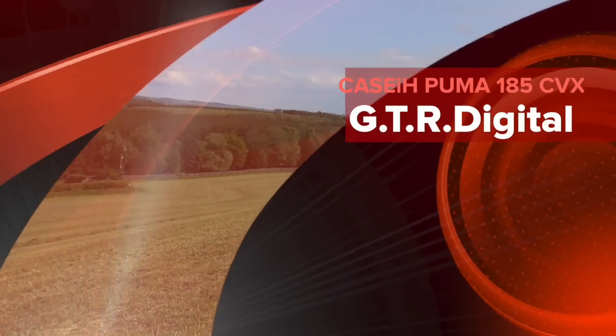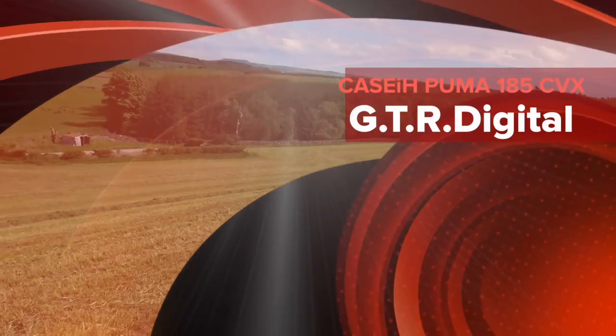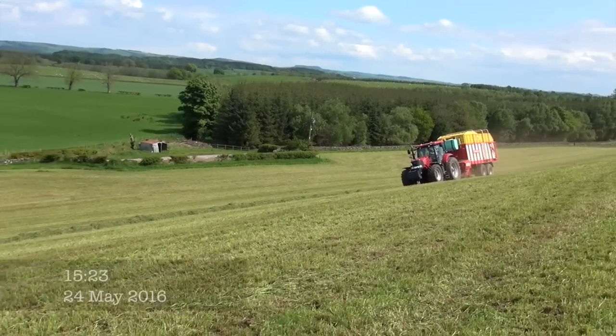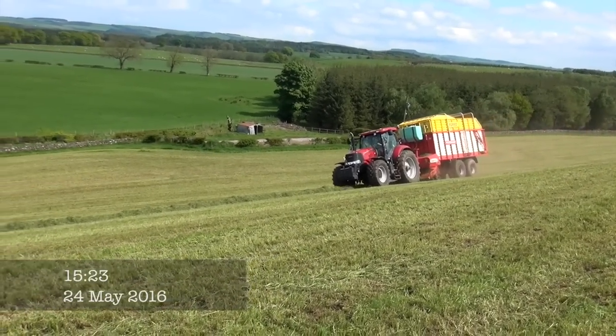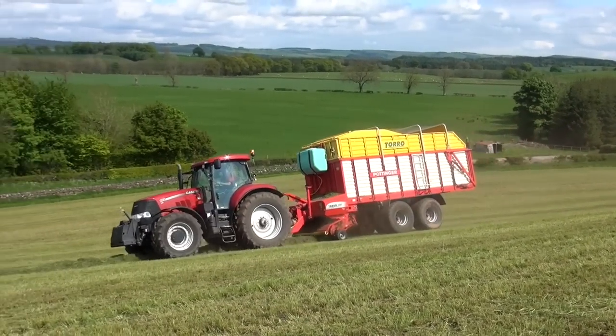Alright, so this is Nigel Priestley from Robert Hill and it's a Case IH. It's very, very windy here. Not very good. Alright, it's a CVX Huma 185.